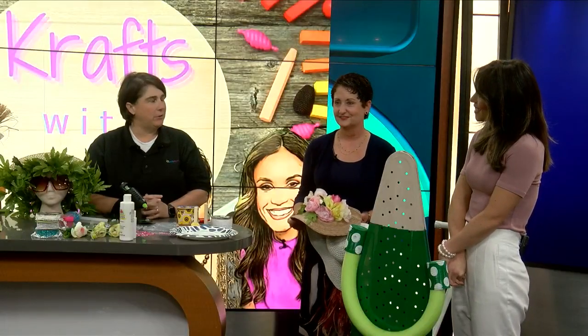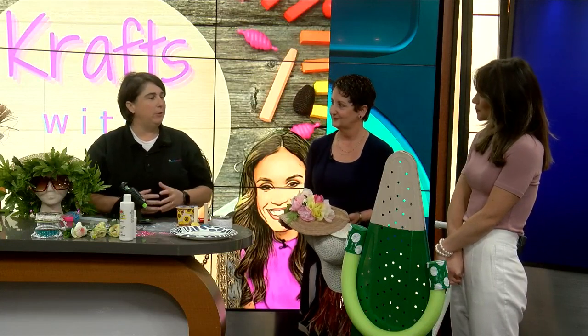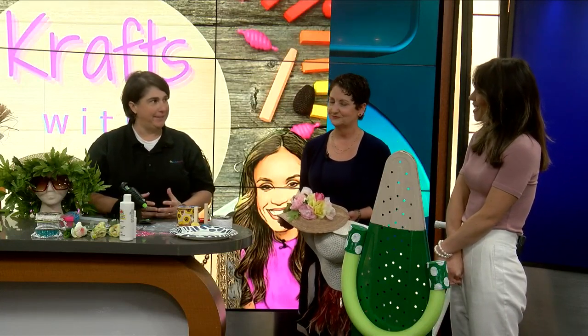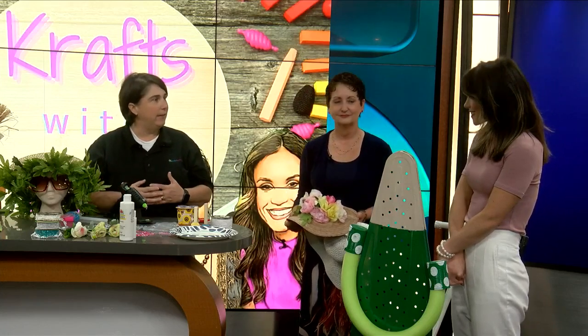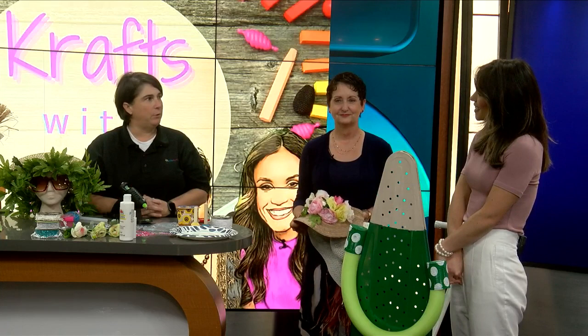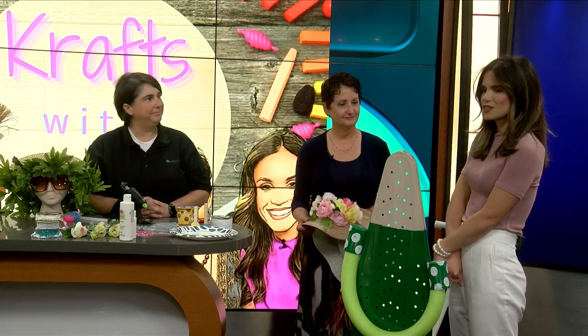So we are having our Dining in the Stars event October 27th at the home of Harold and Sarah Scheffler. This year we're incorporating a scarecrow decorating contest. For $75 a team can enter, you also get two tickets to the dinner, and we're going to sell the scarecrow as part of our fundraiser. That is a great idea! I love that so much.